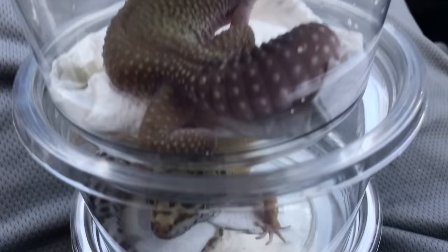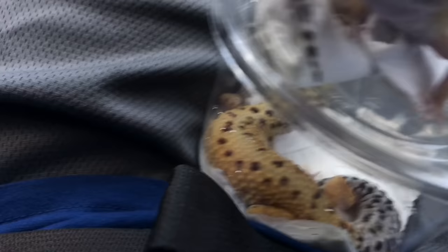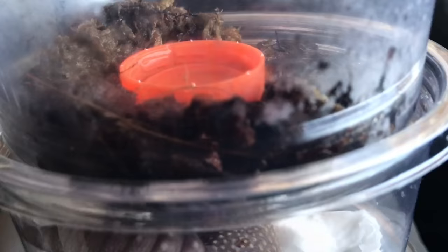We are driving out of the parking lot. As you can see, we have one, two, three, four leopard geckos — all different morphs — and we have a little baby, about two months old. We also have a scorpion. We're about to do some unboxing. All of this cost us $81.